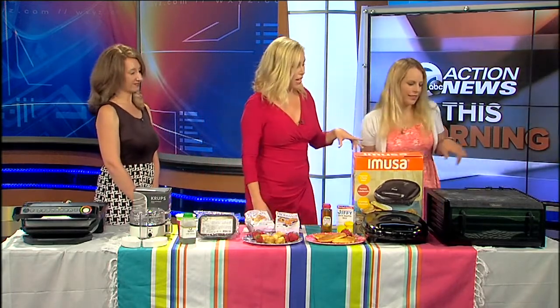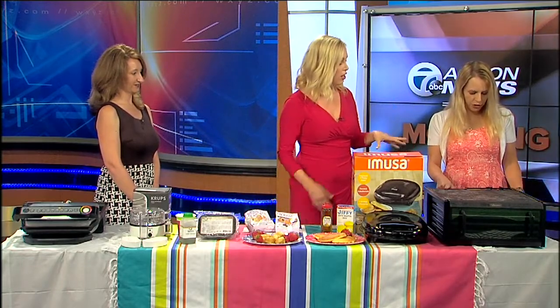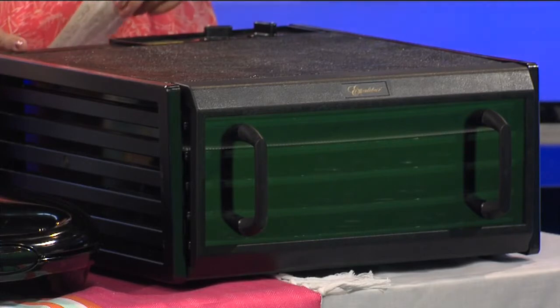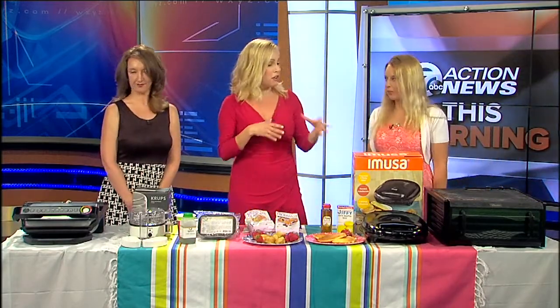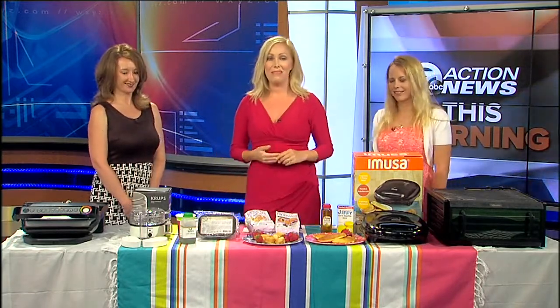And real quickly, because we're running out of time, this is a food dehydrator, so you can make fruit roll-ups, fruit crisps, and everything healthy for back-to-school for the kids to take. Everything's healthy and family-friendly — kids can get involved in the kitchen as well. You don't have to be burning up in the kitchen by turning on the oven and the stove. Wonderful advice. Stephanie and Crystal, thank you so much. We'll be back with another news brief.